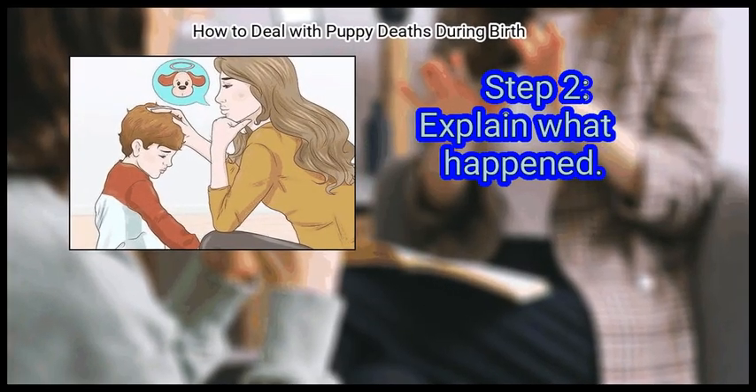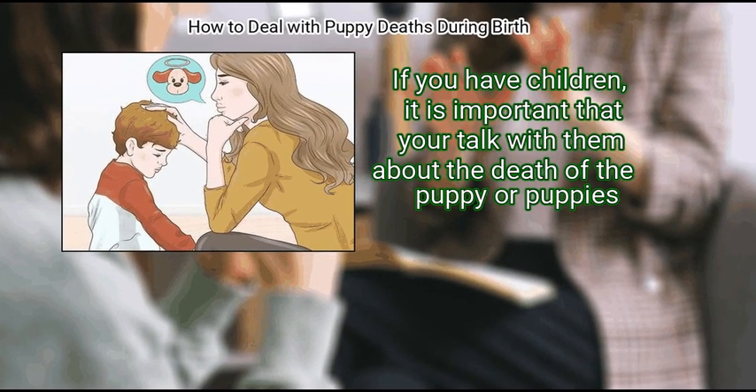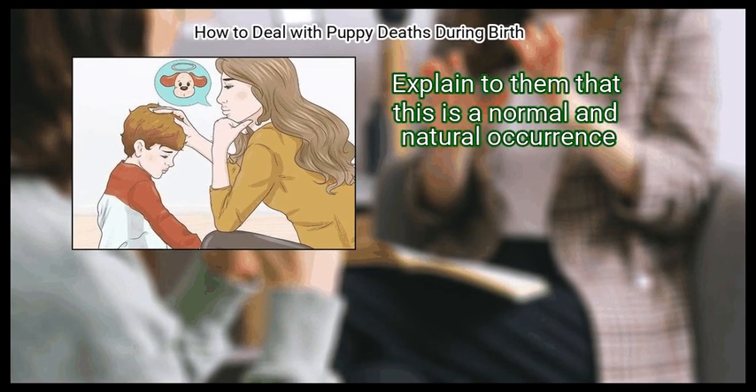Step 2: Explain what happened. If you have children, it is important that you talk with them about the death of the puppy or puppies. Explain to them that this is a normal and natural occurrence.